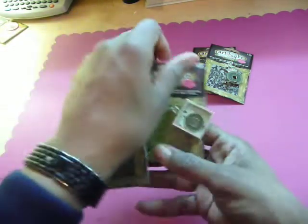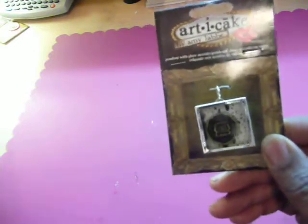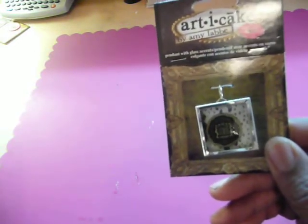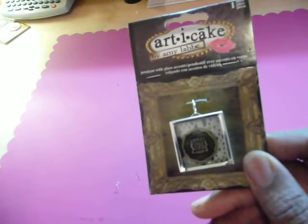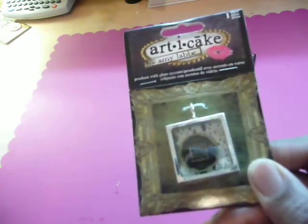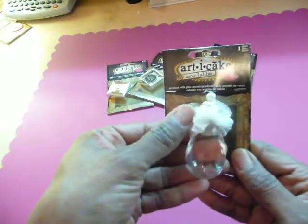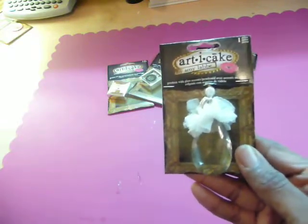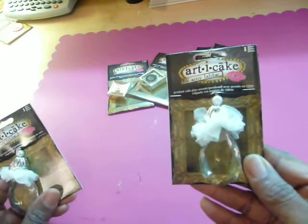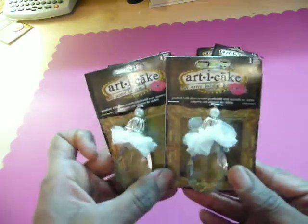Here are two more that I purchased. I don't know exactly what they're called — I don't see on the back where they named them, but it says Art-i-Cake. We got two of those. And then there's this one here, which is a beautiful, huge clear acrylic with white, some kind of fabric, and a pearl. We picked up two of those.